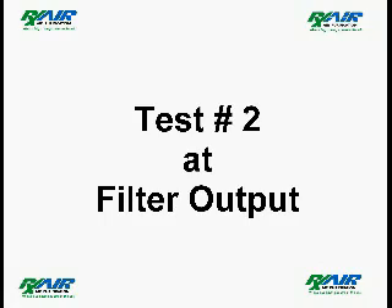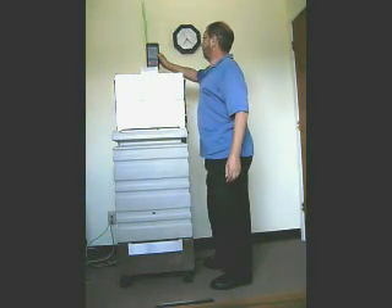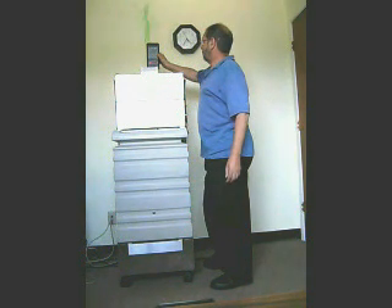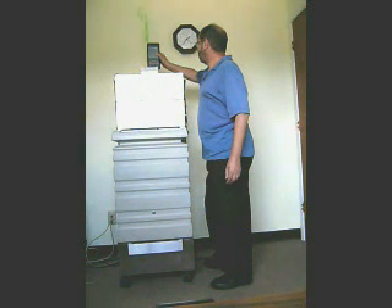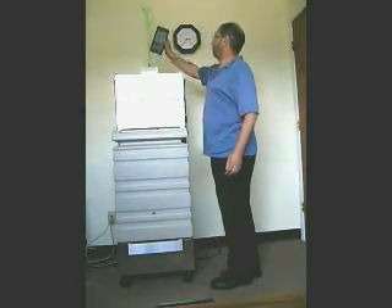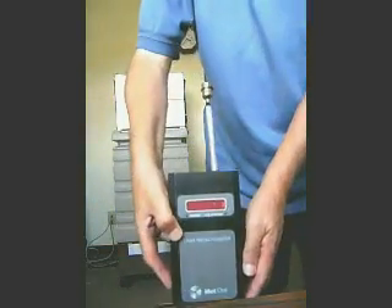In this second test, we are demonstrating the air on the clean side — the output of the HEPA filter — to demonstrate how efficient the filter is. As we move the particle counter closer to the camera, you will see that the particle reading on the clean side of the filter is just one particle greater than 0.3 microns.